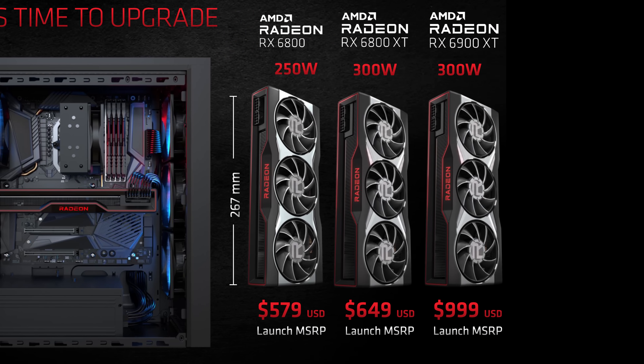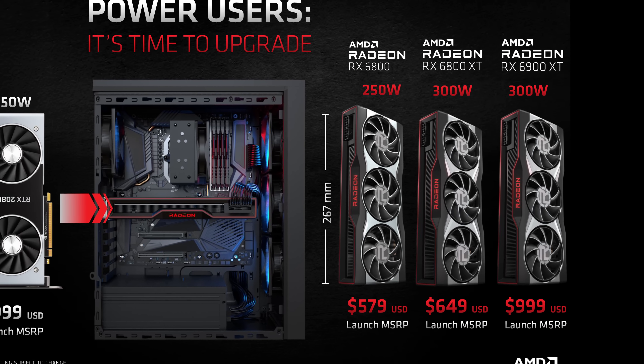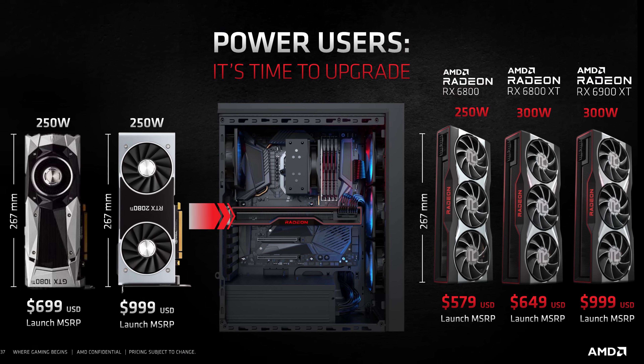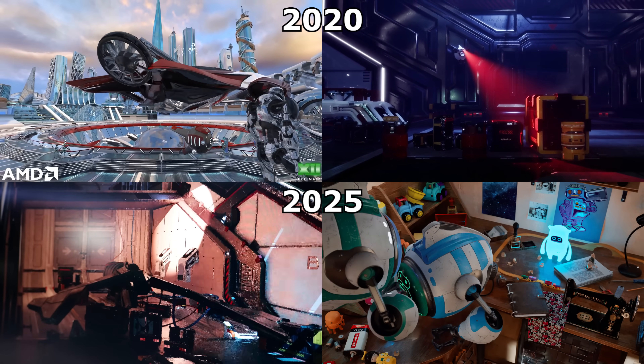But in this video I want to show you my perspective, and to do that we must travel back in time - way back - to the ancient times of 2020. To my knowledge, aside from actual games, there have been 4 video showcases of AMD's raytracing so far.